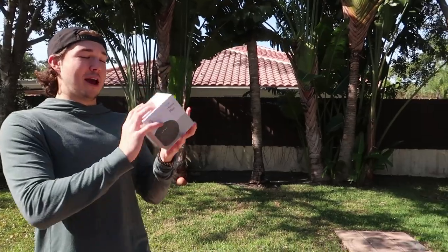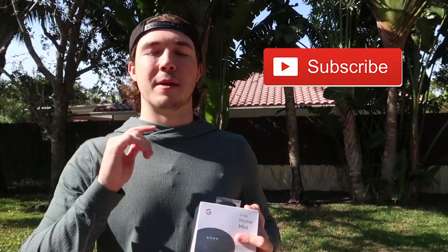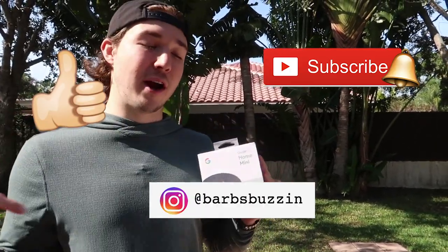Let me talk about the giveaway once again - a Google Mini Home. So if you want to enter this giveaway, a lot of people like them. Just hit the subscribe button, turn that notification bell on, and like this video. If you want a double entry, go check out our Instagram. But anyways guys, let's hop into this video and check out this awesome fish that we just got.